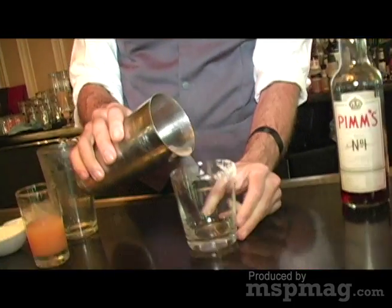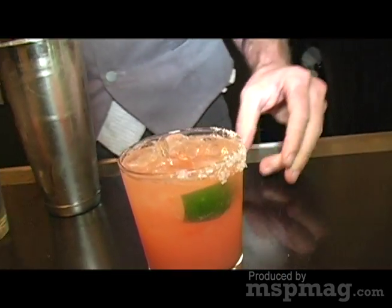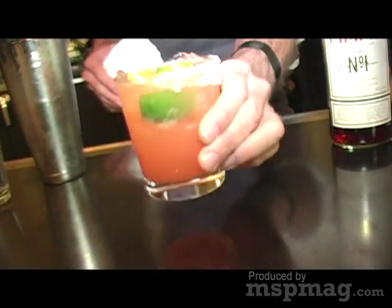Then I'll pour the entire contents into the glass. I like to garnish this drink with a piece of orange or key lime. That's called the Pink Elephant.